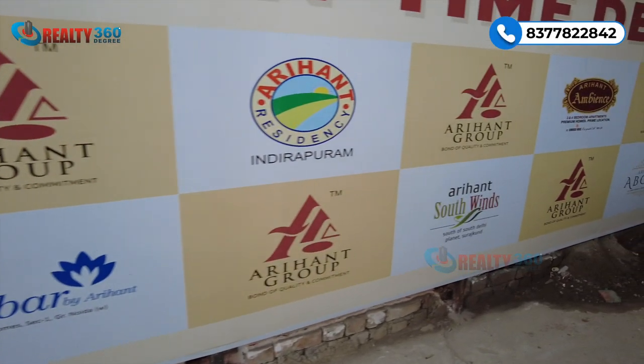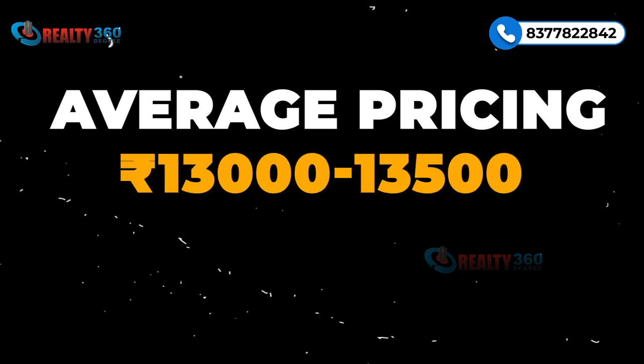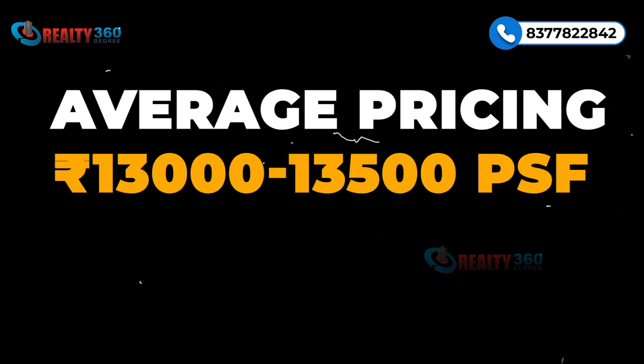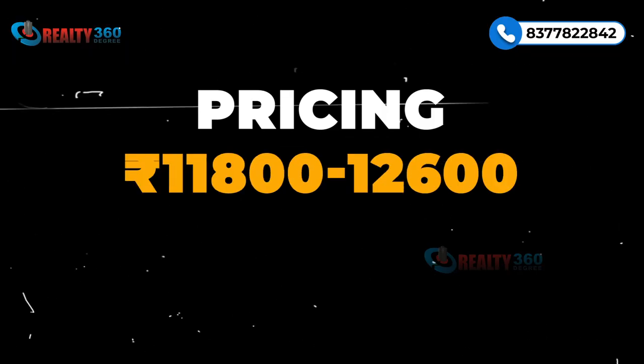Talking about pricing — this property is available at very decent rates. On average, luxury segment properties in this sector are priced at ₹13,000 to ₹13,500 per square feet. However, at Arihant One you can get property in the price range of ₹11,800 to ₹12,600 per square feet. So the prices are very competitive compared to other luxury segment properties in this area.